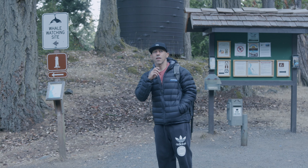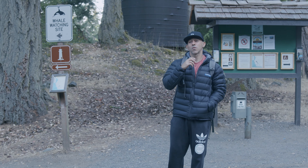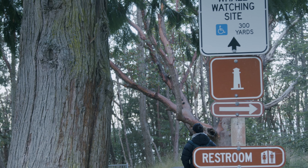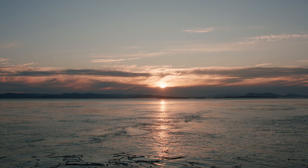We are here at Lime Kiln State Park. This is one of the best places to do whale watching just from shore. We came here three times but never saw any orcas, though we did catch a few beautiful sunsets.